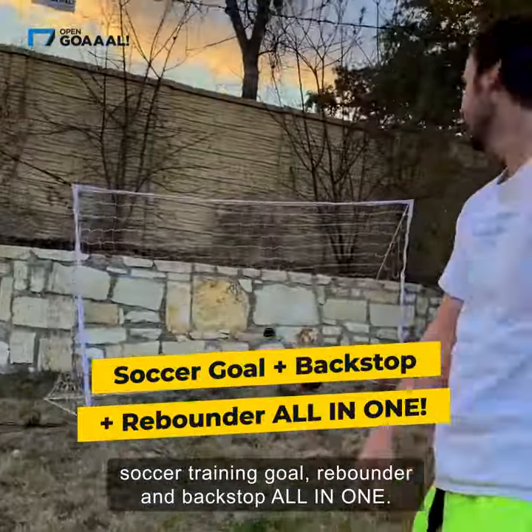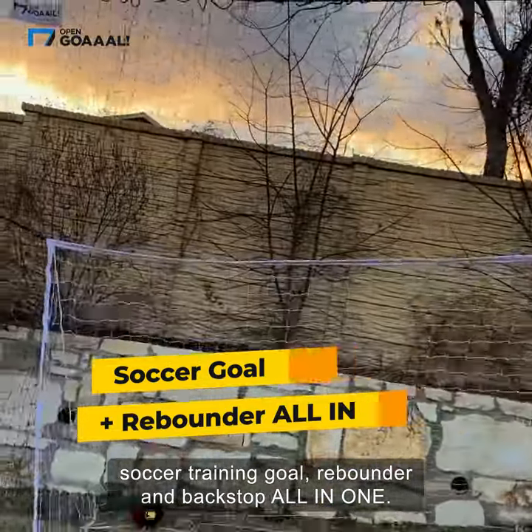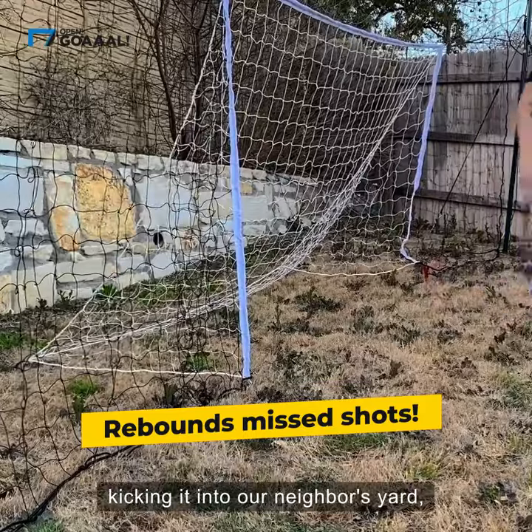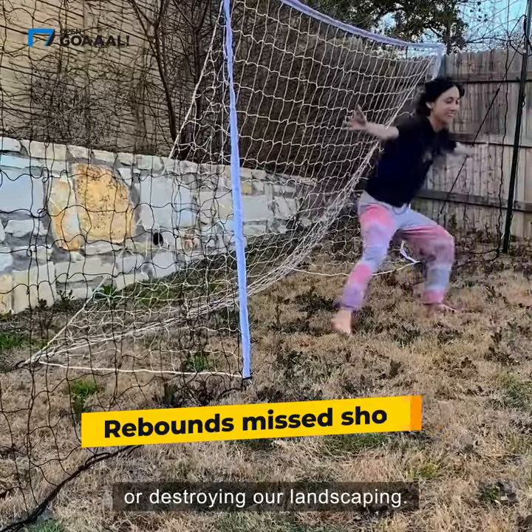Open Goal is a patented soccer training goal, rebounder, and backstop all in one. Now we can practice like the pros without having to worry about chasing the ball down, kicking it into our neighbor's yard, or destroying our landscaping.